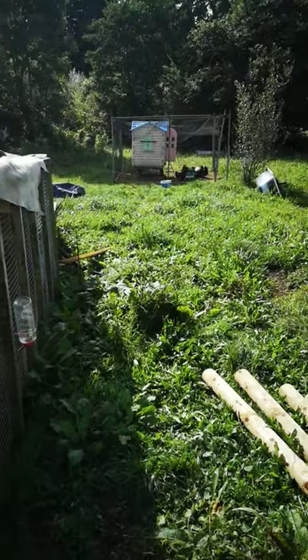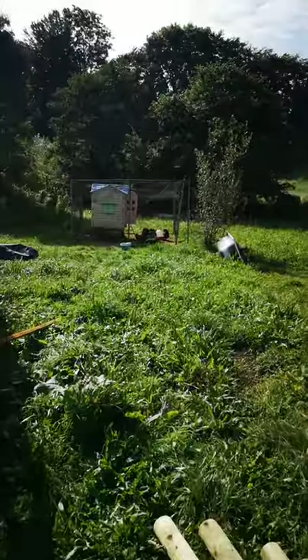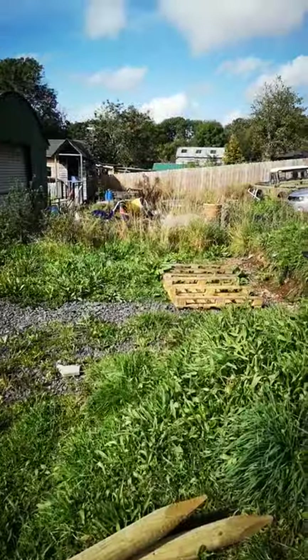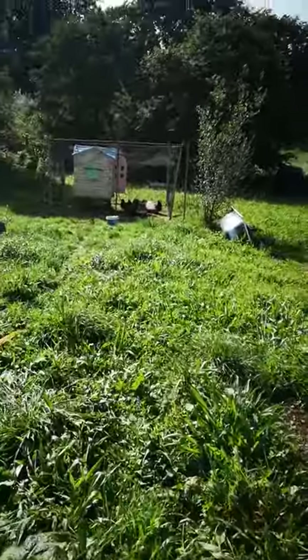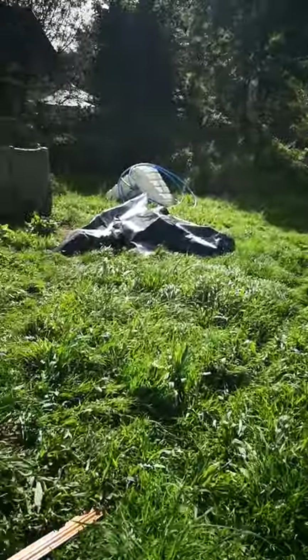Good afternoon and welcome to Acorn Homestead once again. It's been a long time. This is my backyard at the minute, and those two pallets represent two of the pallets that are going to be my stable or shed or whatever.